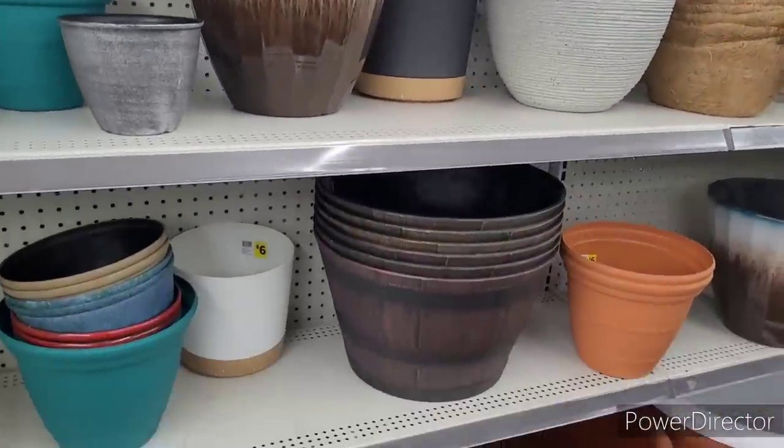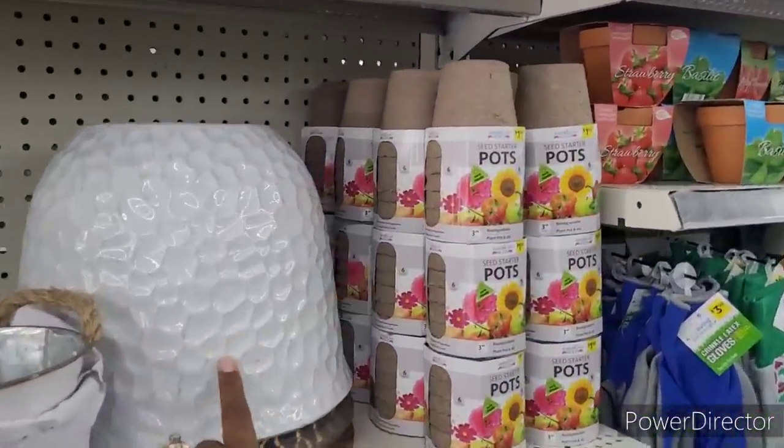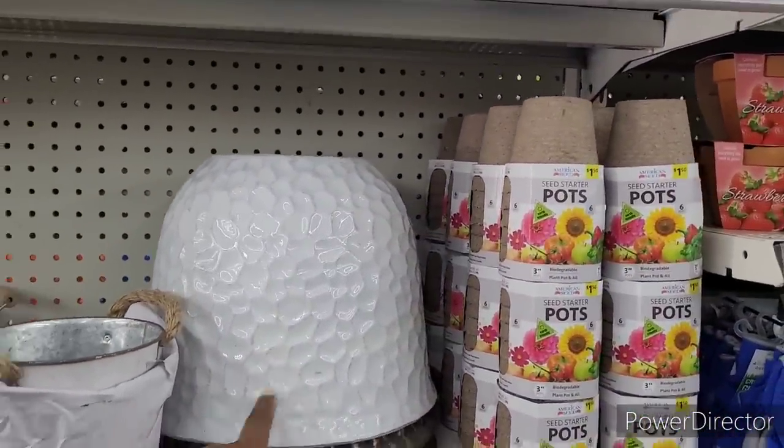They got their flower pots. I like this one right there. I think that's so beautiful.